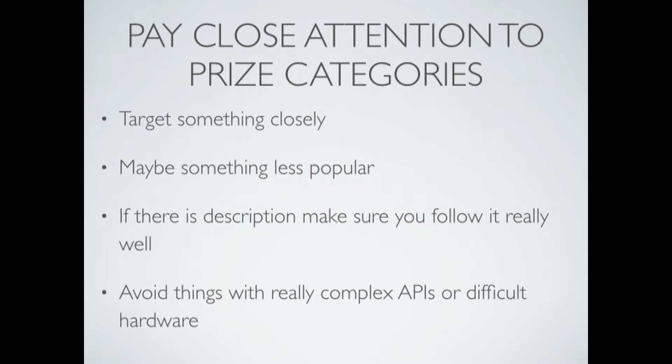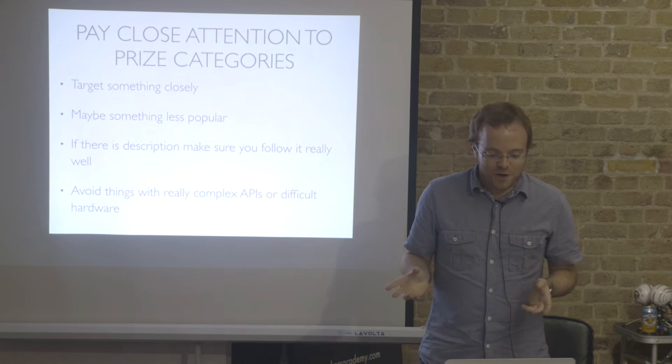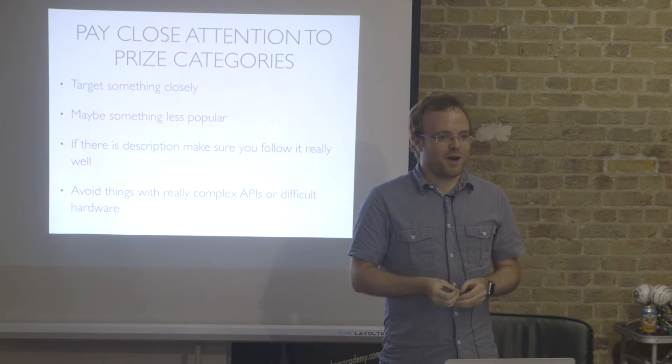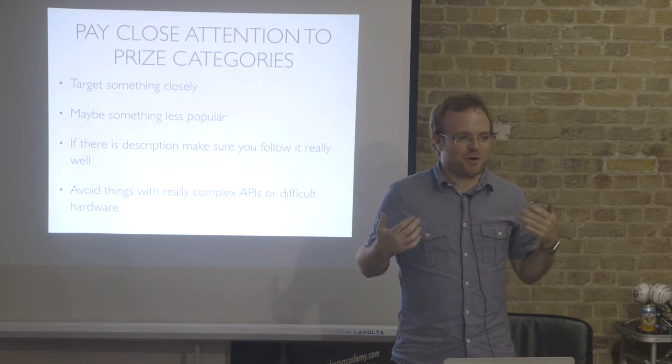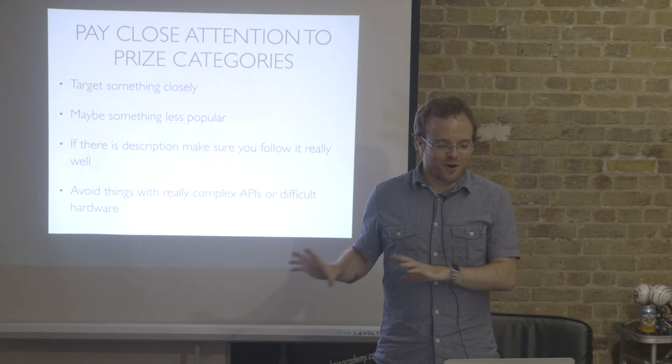If you want to win, pay really close attention to the prize categories. Target something closely — probably something that's not so popular, not the cool fun thing. The thing that's a bit boring, sponsored by a big corporate enterprise-y customer that has lots of money for a big prize. Go for that thing. If there's a description, make sure you do that description for that one prize category really, really well. You should avoid anything with a really complex API, and never, ever, ever touch hardware. Hardware is really just far too hard. Stick to software.